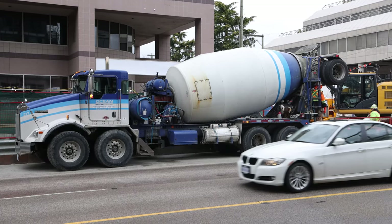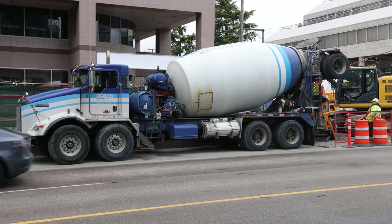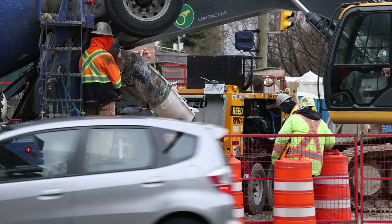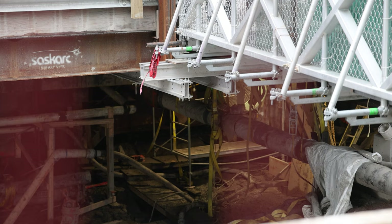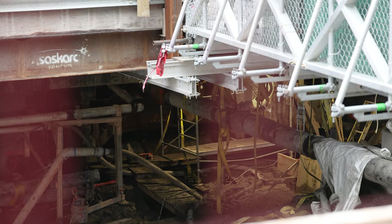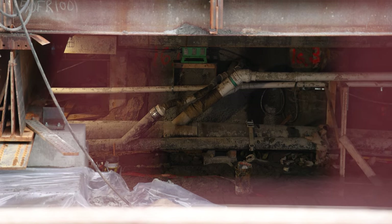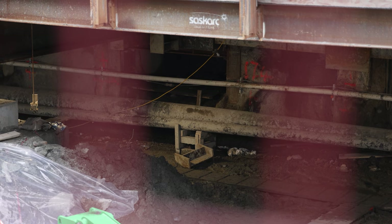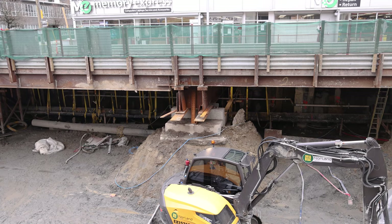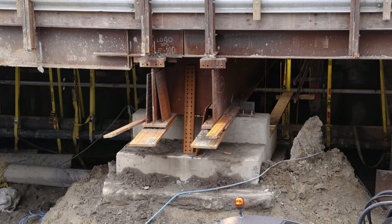Crews were shotcreting the walls while we were there — a vital step to prevent cave-ins while digging deep. Looking under the road deck, we can see all the temporary utilities in place. Some are even suspended from the road deck itself with yellow straps.